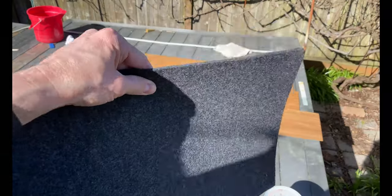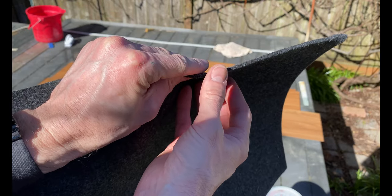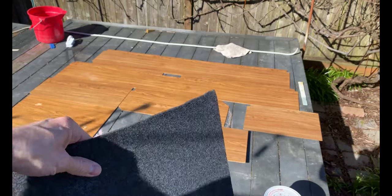This is the felt we're going to put in — it's actually super nice thick felt, about an eighth inch thick. Megan's got them all cut out slightly larger so we can trim them down.